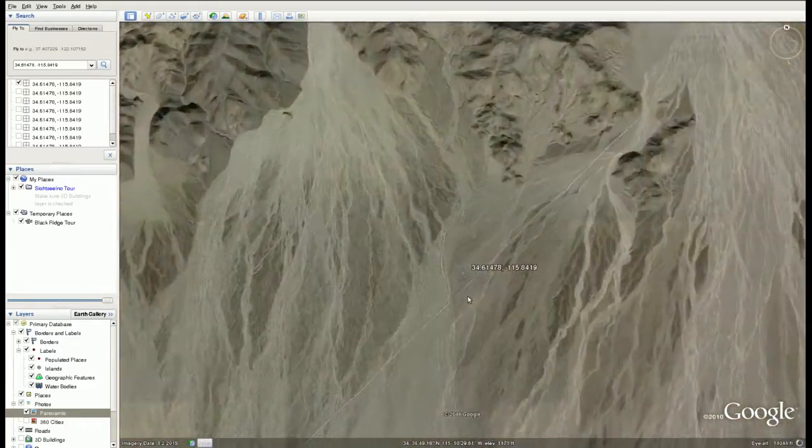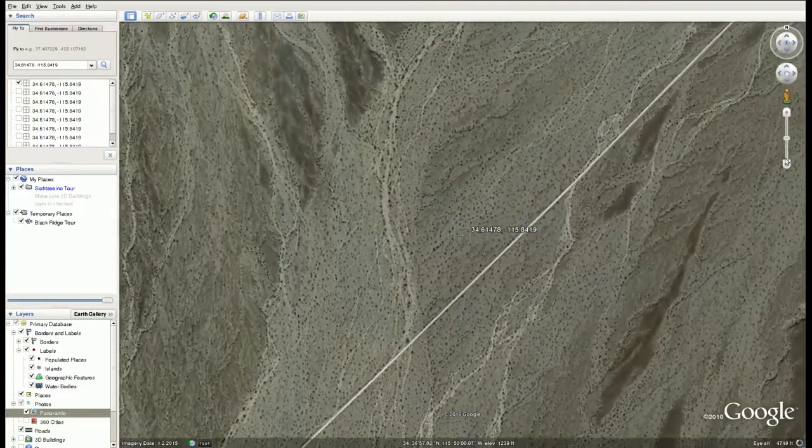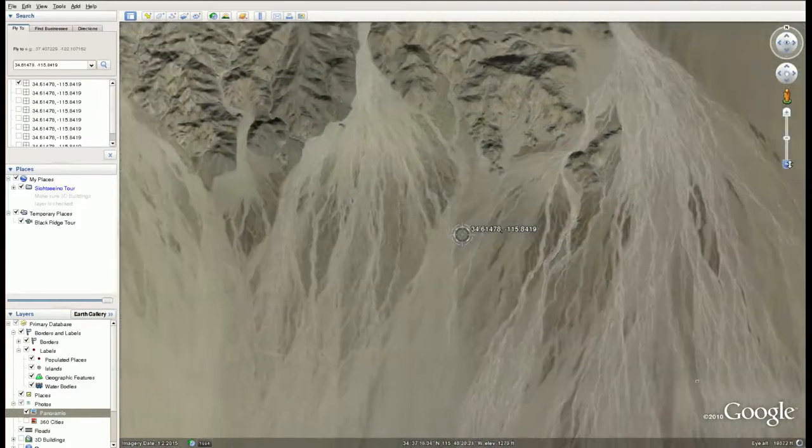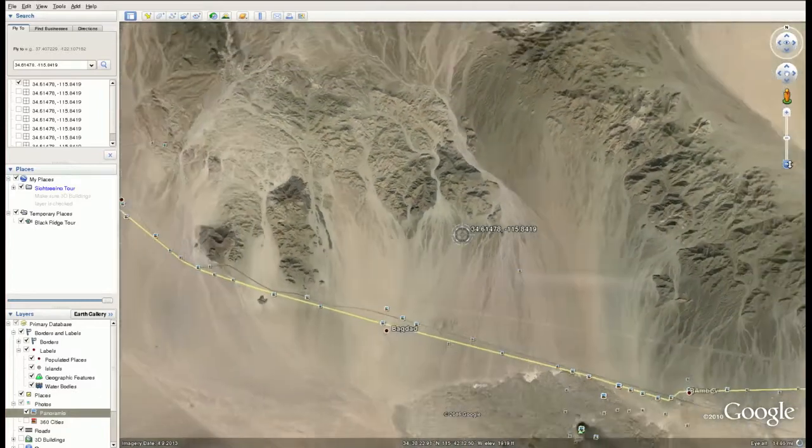Let's go back to the property — here's the property. Let's back out. There's a bunch of mountains in the area.